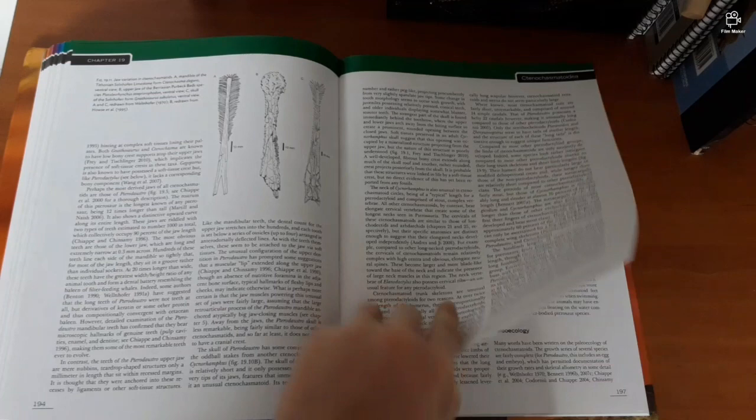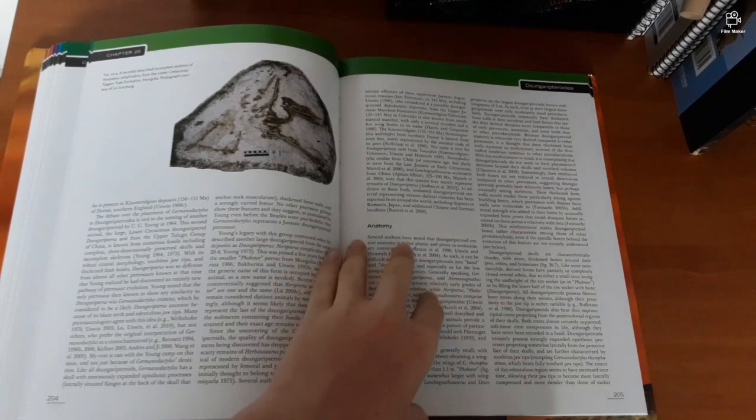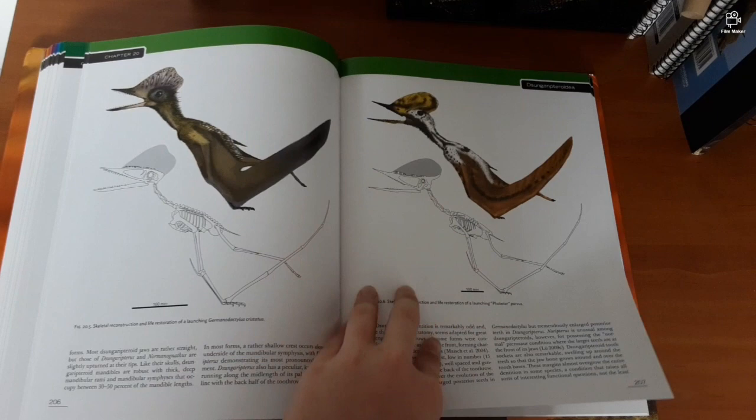It's very out there — how hypothetical the reconstructions can be. We're now at the Singaripteridae section. How is Pterobitor? I was wrong. Here we are — Thalassodromidae.